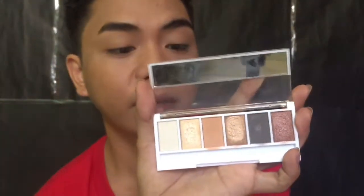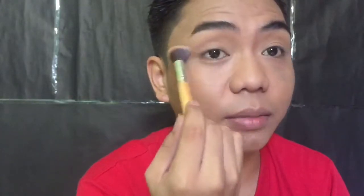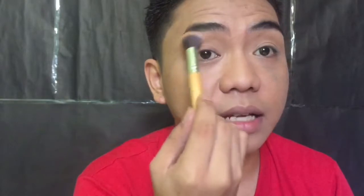Ngayon natapos na tayong mag-set ng ating lids, magdi-dive in na tayo sa ating eyeshadow. For my eyeshadow, ang una kong gagamitin is itong shade na ito — this is from EV Advance Iconic Jackpot — at gagamitin ko itong shade na ito for my transition. May mga nagtatanong kung ano nga ba talaga ang purpose ng transition color — ang transition color ay yung nagsisilbing gradient sa ating eyeshadow, kumbaga from darker to lighter, para mas mukhang natural.